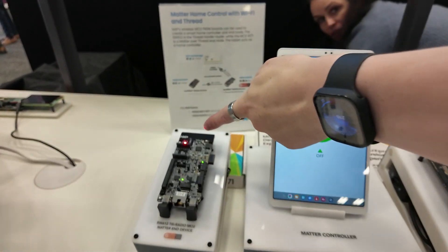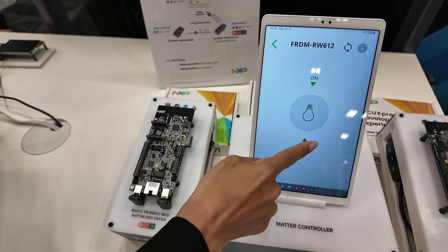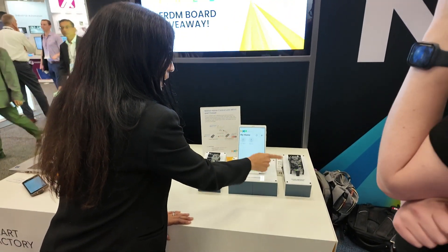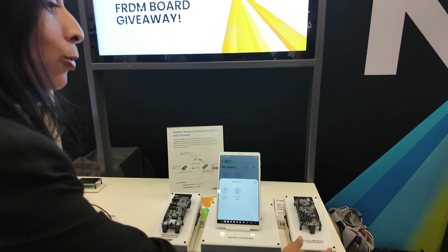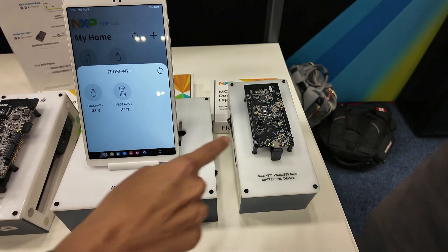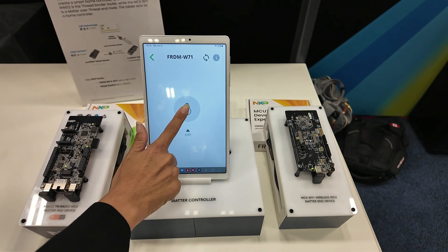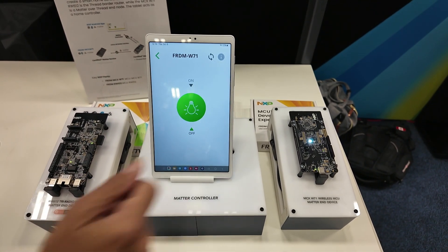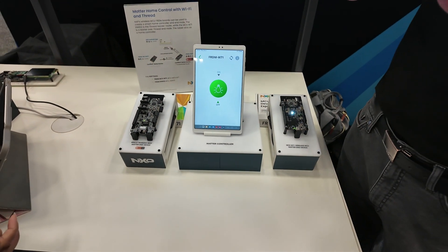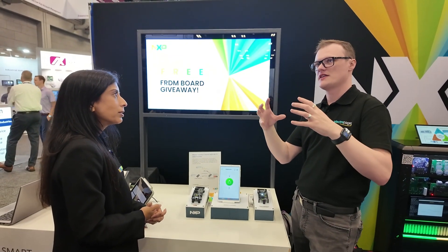I'm going to turn it on. And now you can slide it off and it will turn off. And then similarly, here's the W71. This only has Thread, and this tablet does not have Thread. So when I'm controlling this, the command has jumped through the border router. I'm going to turn on the light here — and there's the light that turns on. So just to make sure I understand: Matter sits on network connectivity technologies like Thread, Bluetooth, and Wi-Fi?